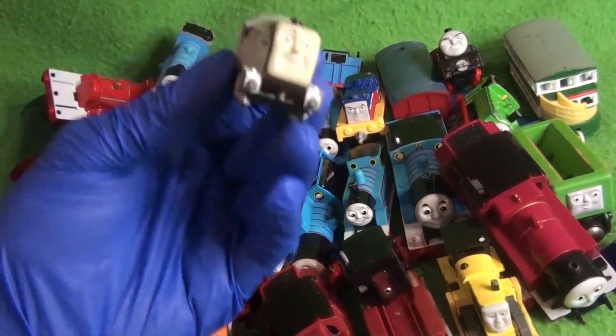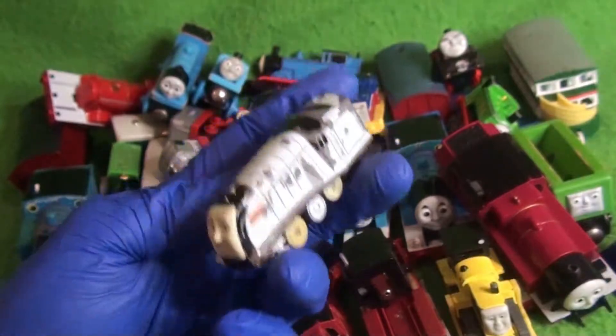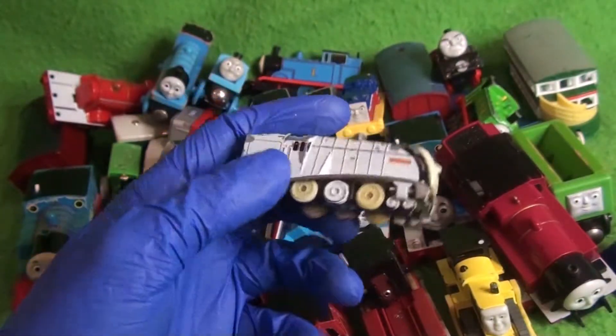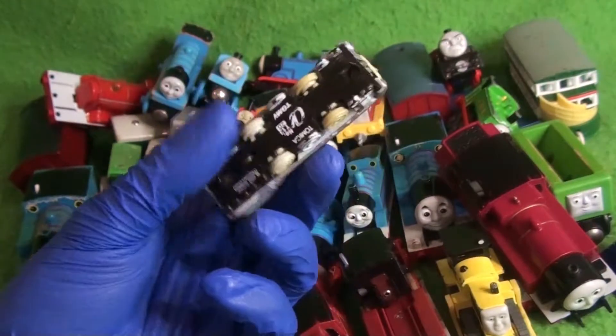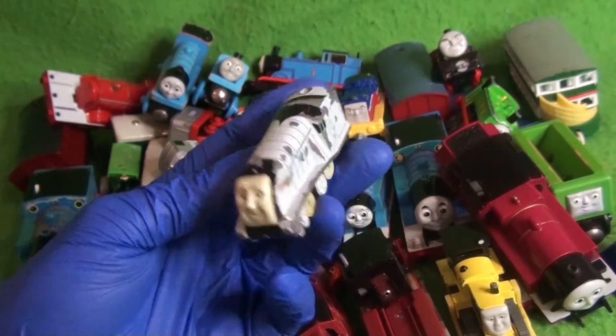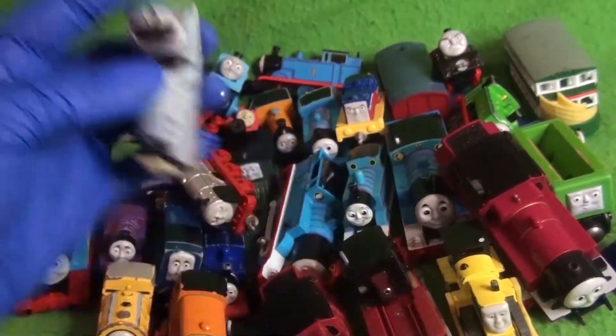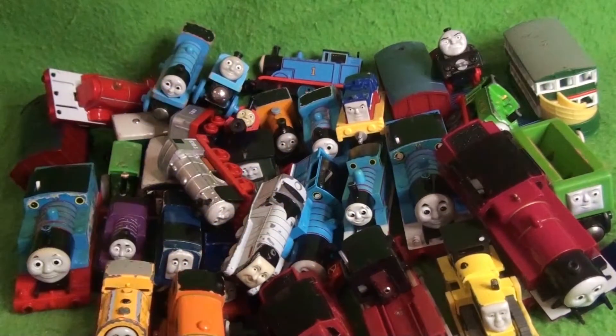Following that up, we have another Japanese one — here we have Spencer. This is from the Tomica die-cast range. He's quite yellowed, but this is interesting — I've never actually had one of these before. This is my first one, so that's pretty cool. He's in such bad condition, but I'd be lying if I said he wasn't cool.